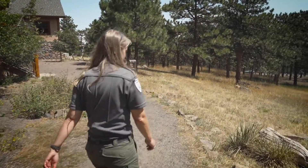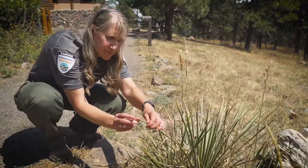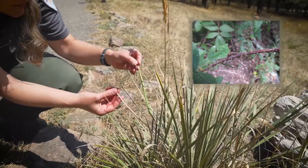Spines or thorns are sharp points that prevent plants from getting eaten by hungry animals. Some plants, like the yucca, have a needle-like spine on the tip of their leaves. Other plants, like a raspberry, have thorns along the stem.